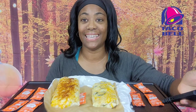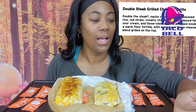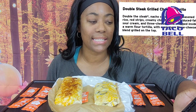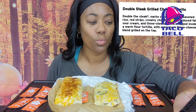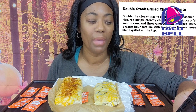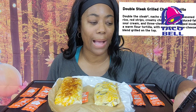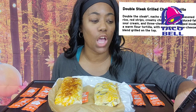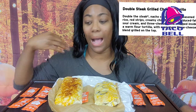So let me tell y'all what comes in this. The Double Steak, Nacho Cheese Sauce, Seasoned Rice, Red Strips, Creamy Chipotle Sauce, Reduced Fat Sour Cream, and three cheese blend wrapped inside a warm flour tortilla with even more cheese grilled and blended on top.